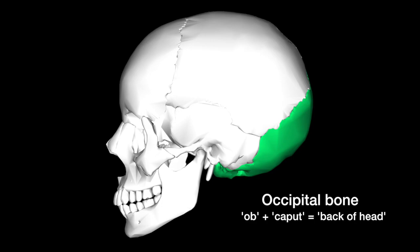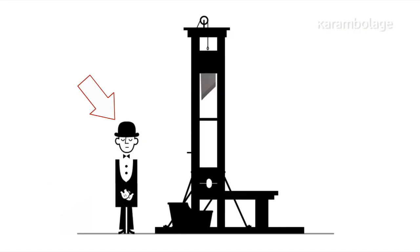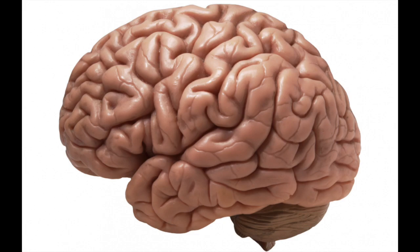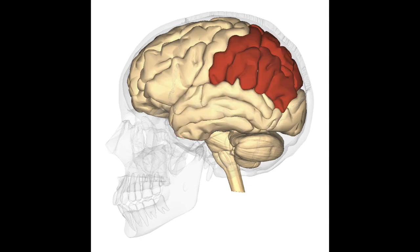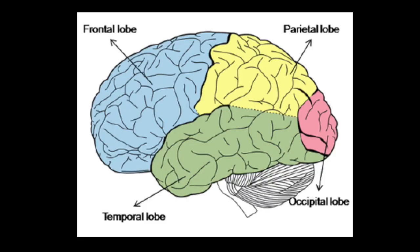At the very back, we have the occipital bone. This comes from a combination of Latin caput, for head — as in capital, decapitate, or cap — and ob, which in this sense means in back of. So ob-caput becomes occipital. Using these skull bones as points of reference, the underlying cerebrum can be divided into lobes: the frontal lobe behind the frontal bone, the temporal lobes behind the temporal bones, the parietal lobes behind the parietal bones, and the occipital lobe behind the occipital bone.